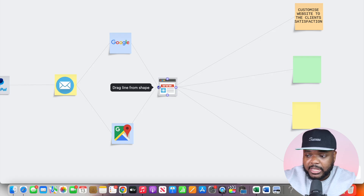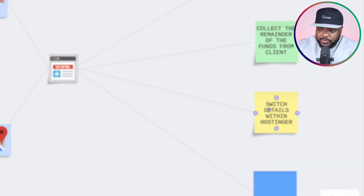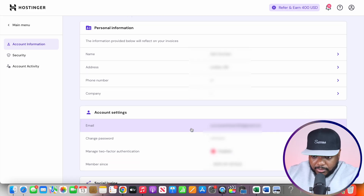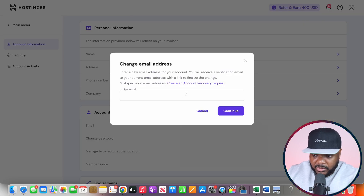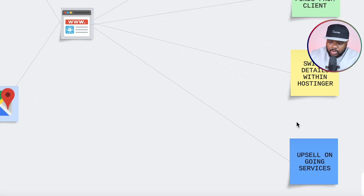It will be a continuous back and forth between you and the company. Once you're both happy with the final website, you collect the remainder of the funds — ask them to send it directly to your PayPal account. Once the money is in your account, you switch the Hostinger details over to them via the back end. You should also remove your card details or payment methods from Hostinger so you don't get charged when the website renews.